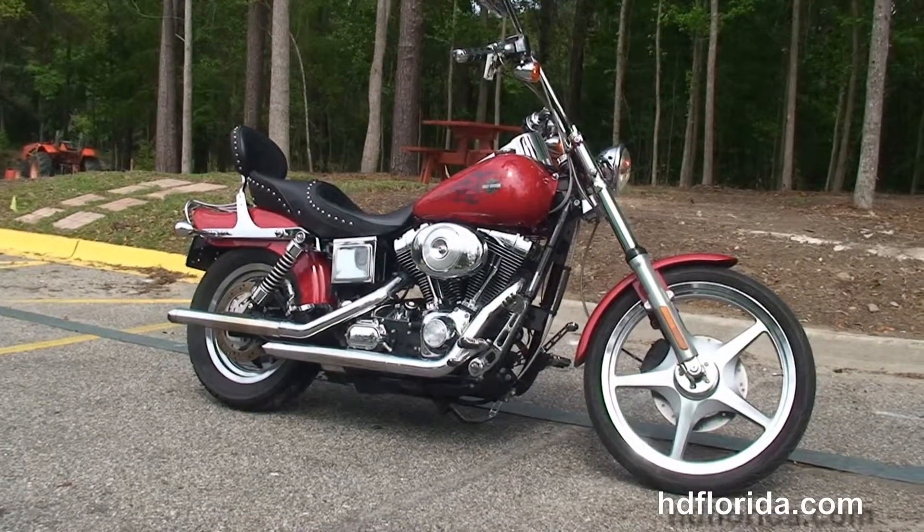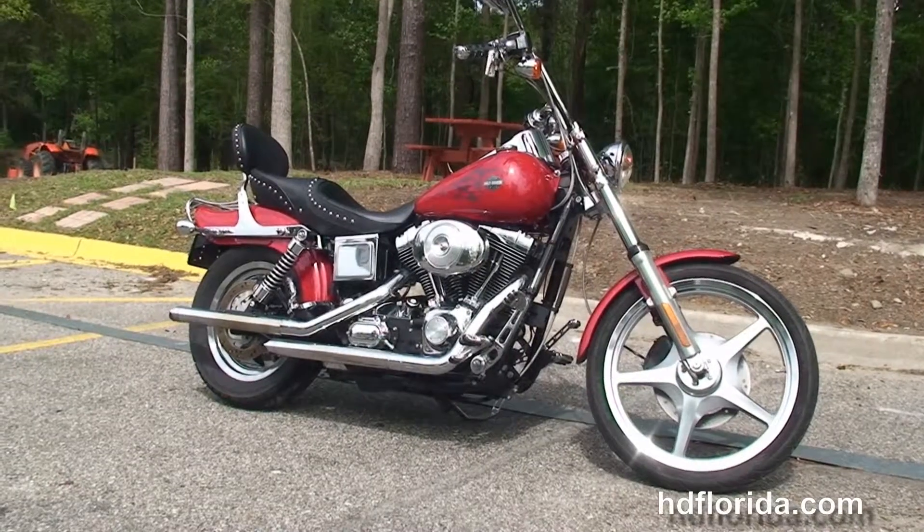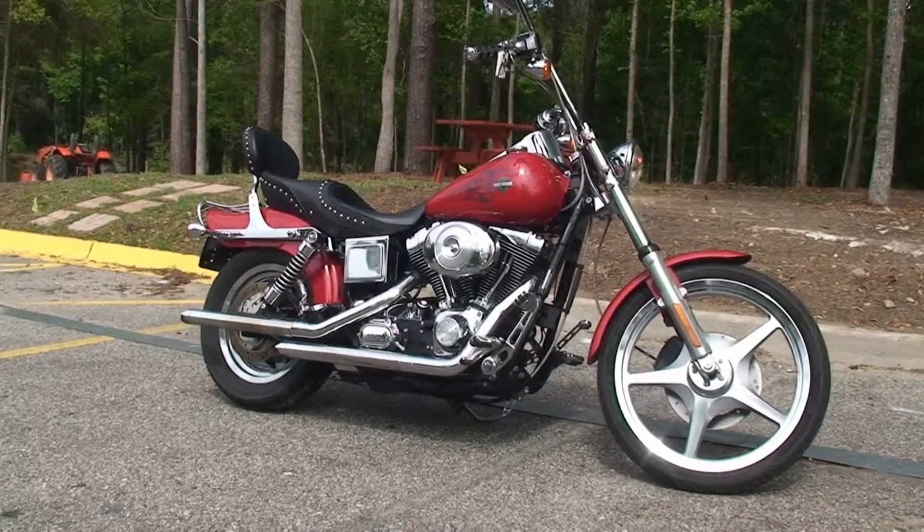Visit us at TallahasseeHarley.com — we're always open 24-7, and remember to have one rockin', smokin', adrenaline-filled Harley day.